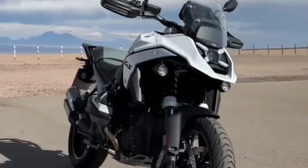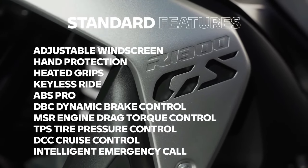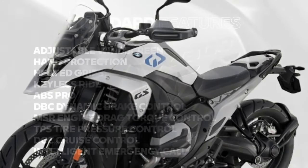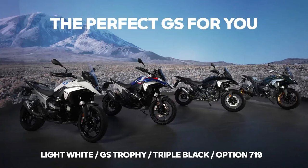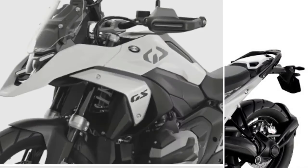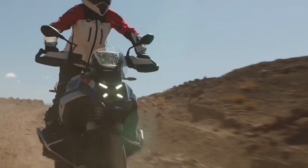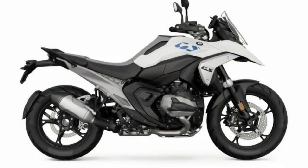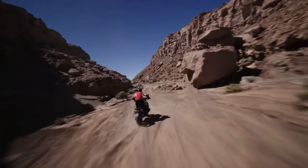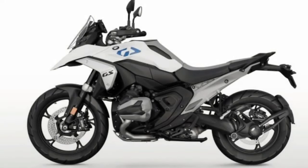BMW says it managed to keep fuel consumption comparable to the R1250GS while using power more efficiently. Top speed is a claimed 124 mph, and the 0–62 mph time is listed as 3.39 seconds. With the new engine comes a 6-speed gearbox now located beneath the engine rather than behind it. This change allowed BMW to create a more compact unit, lower the center of gravity, and centralize mass. BMW reduced engine weight by 8.6 lbs and overall powertrain weight by 14.3 lbs compared to the previous GS.